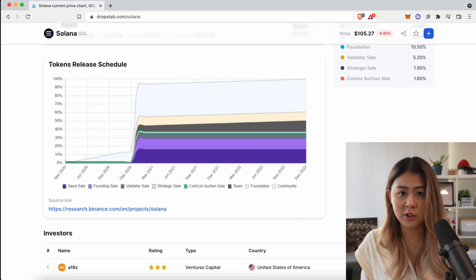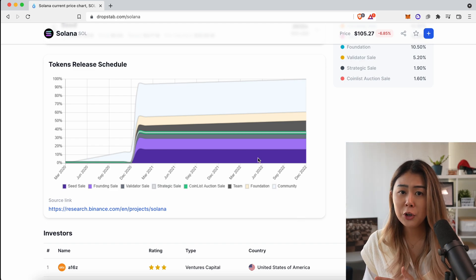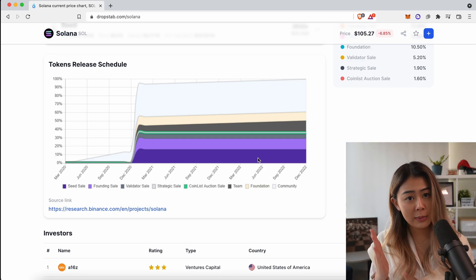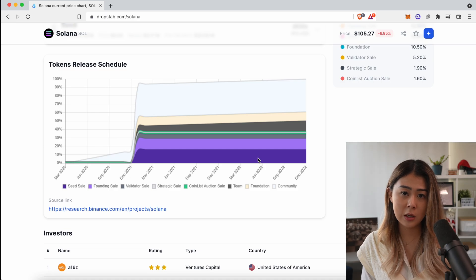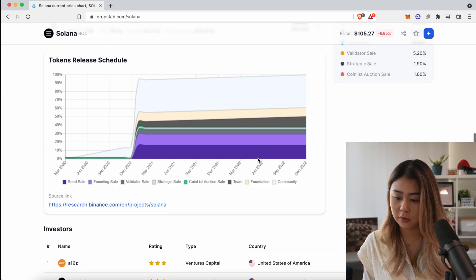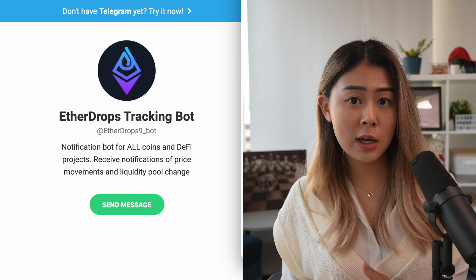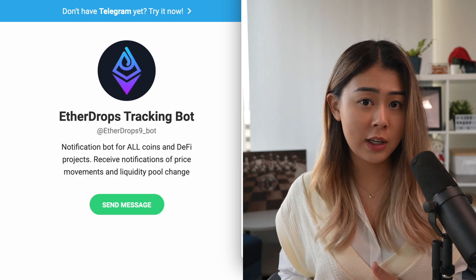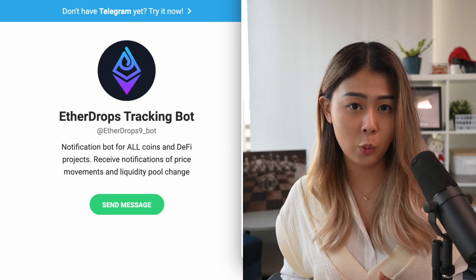I found this feature particularly useful because you can see all the info about a token on one single platform — it saved me so much time on research. They don't have the fundraising feature for every listed coin yet, but I believe the team is working on it. On top of that, the team suggested using the Telegram bot, which will send you notifications for price alerts and wallet transactions. To give my honest review, I really like the wallet tracking feature, but for price alerts I personally prefer setting up notifications on CoinGecko.